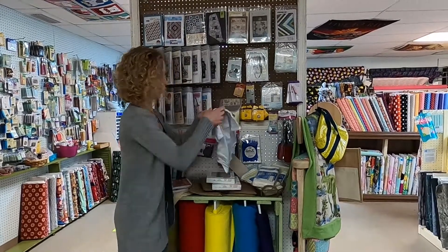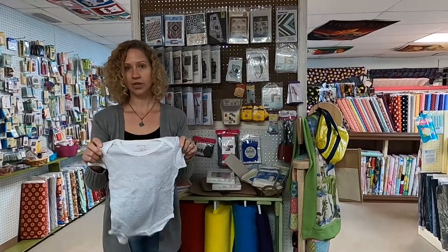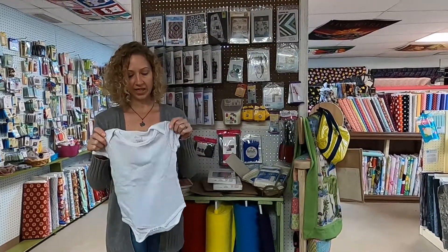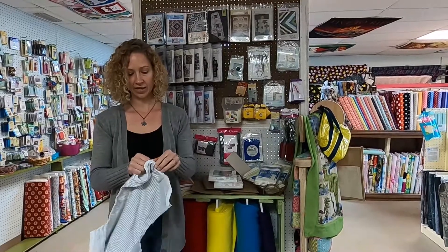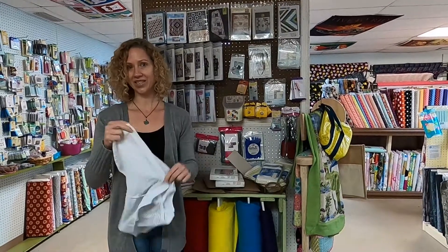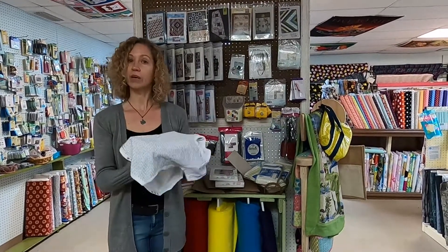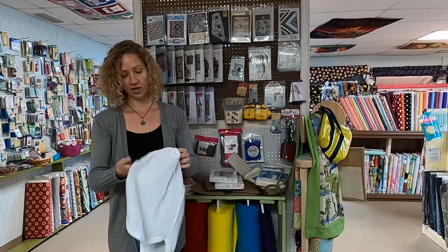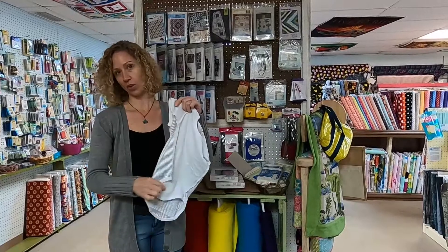This is what it looks like. Now you're probably wondering, I can just go get a onesie. Well, if you are doing embroidery, they have made it easy by having one of the side seams open, so you're able to hoop it, embroider it, and then sew it back together.